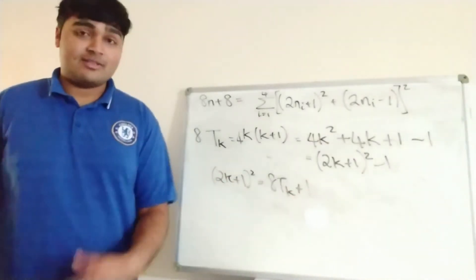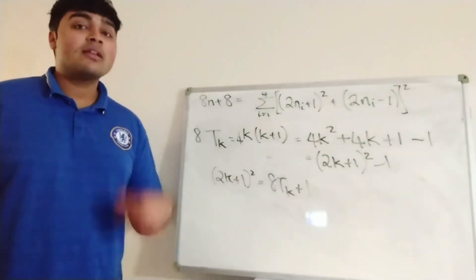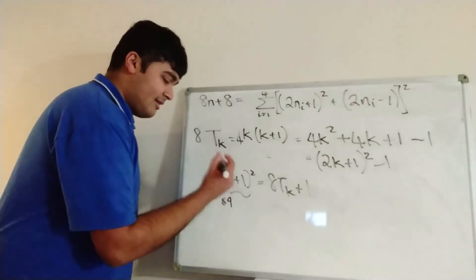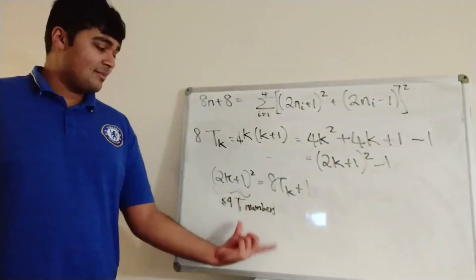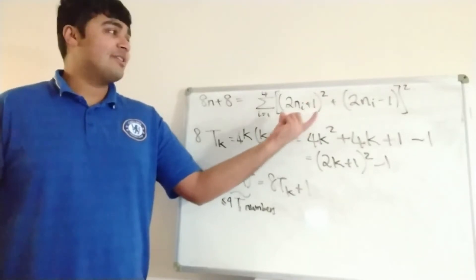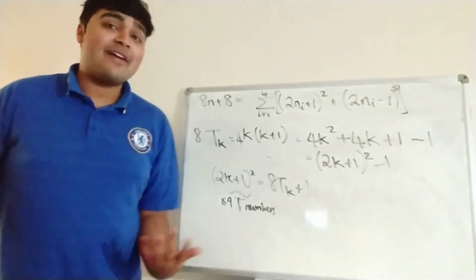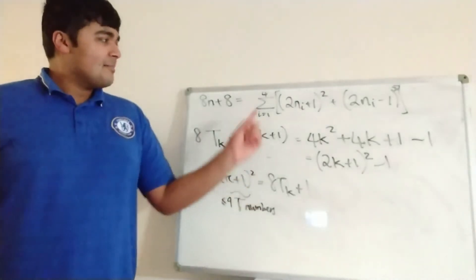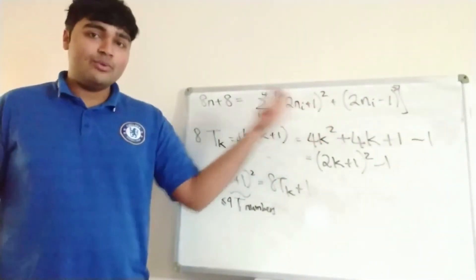So any odd number squared can be written as 8 times a triangular number plus 1. But remember, 1 is just the first triangular number t1. So every odd number squared can be written as the sum of at most 9 triangular numbers: (2k plus 1) squared equals 8tk plus 1, giving at most 9 triangular numbers. That means each pair — (2ni plus 1) squared plus (2ni minus 1) squared — can be written as the sum of at most 18 triangular numbers. With 4 such pairs, we multiply by 4, giving at most 72 triangular numbers.